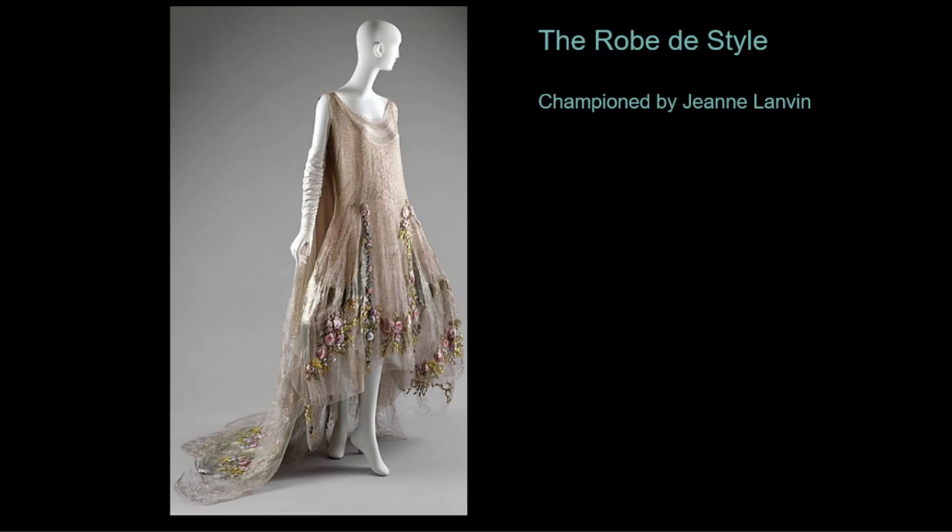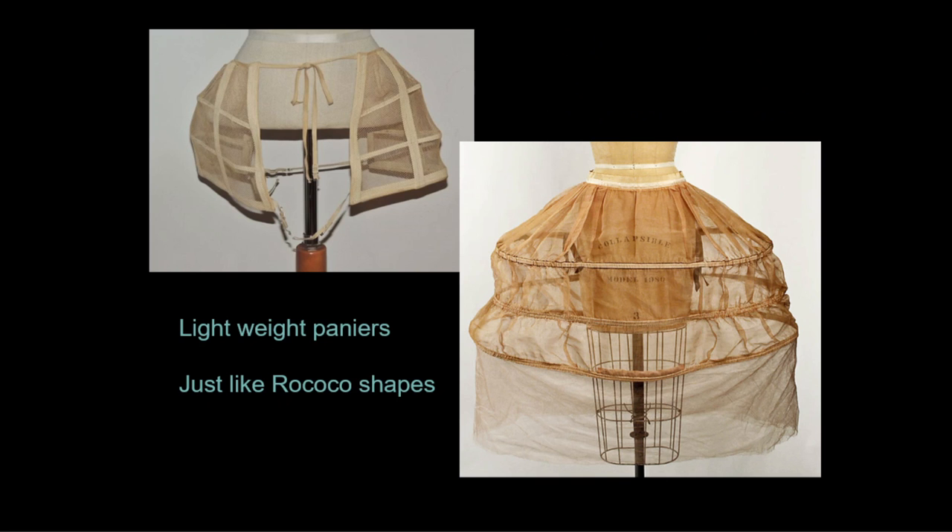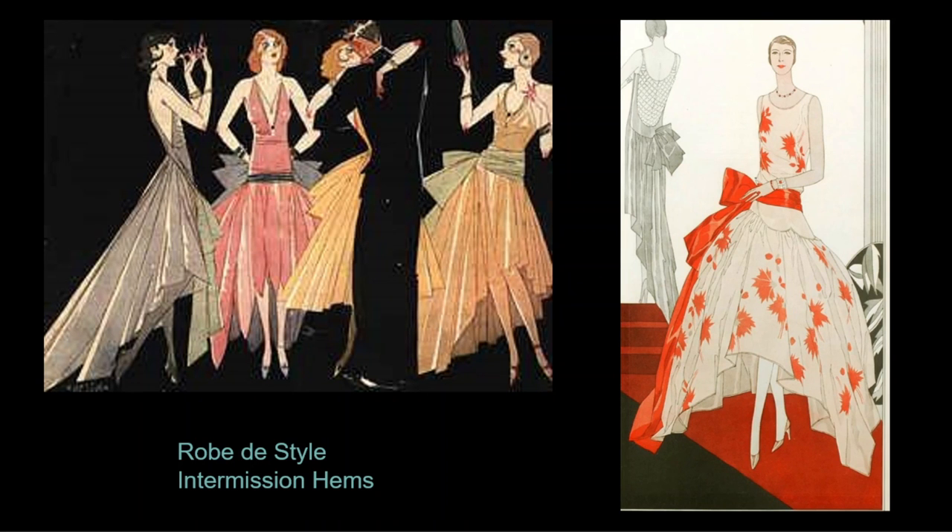The robe de style was particularly championed by couturier Jeanne Lanvin. As gender differences waned, she was determined to give women a feminine alternative. This style was used for conservative styles or for formal styles like weddings and dances, just like we wear formal styles today that we do not wear on the street. The larger robe de style was shaped by very lightweight panniers, although smaller styles could just sew pads and ruffles inside the hips for comfort. There is one variation featuring a short hem in the front and a long hem in the back, called at that time an intermission hem.